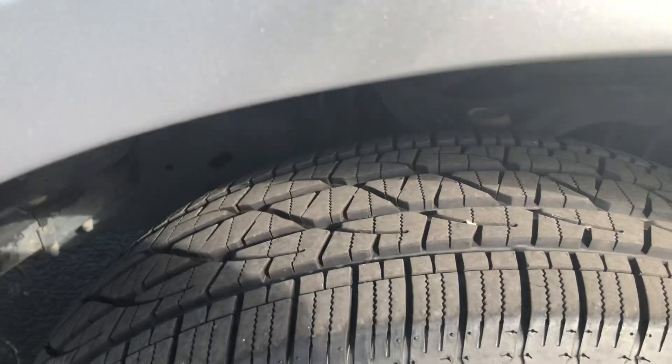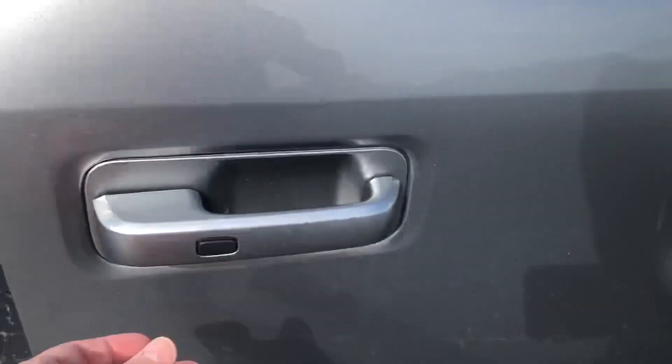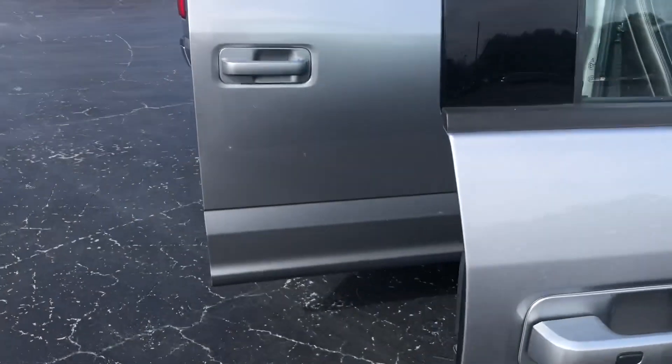Lots of tread depth left in the tires, so you won't be needing new tires anytime soon. You also have the passive entry system on the driver's side and passenger's side.